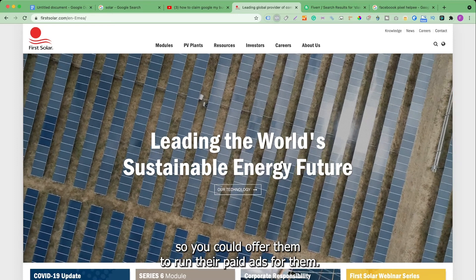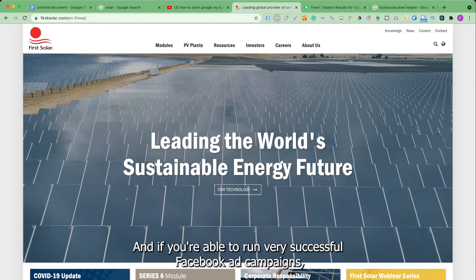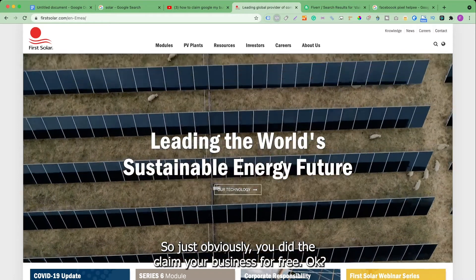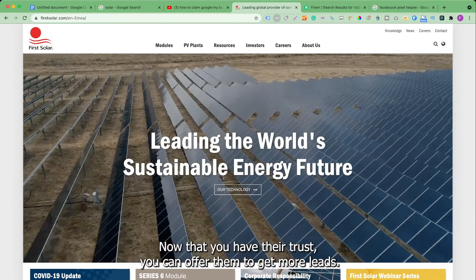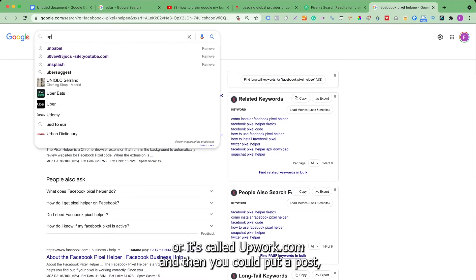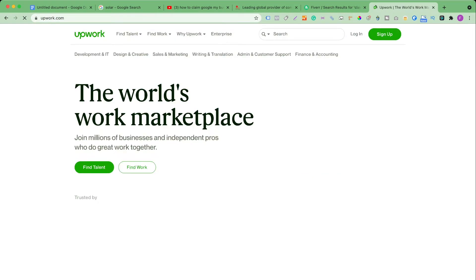Since you've already claimed their business for free and they've seen you do a good job, you can now offer them your social media ads services — specifically, to run their paid Facebook ads for them. Every single business in the world wants more traffic and more customers, and if you're able to run successful Facebook ad campaigns they could be paying you anywhere from three thousand to five thousand dollars a month. If you don't know how to run Facebook ads, don't worry — you can come to websites like Fiverr or Upwork and post that you're looking for a Facebook ads specialist.